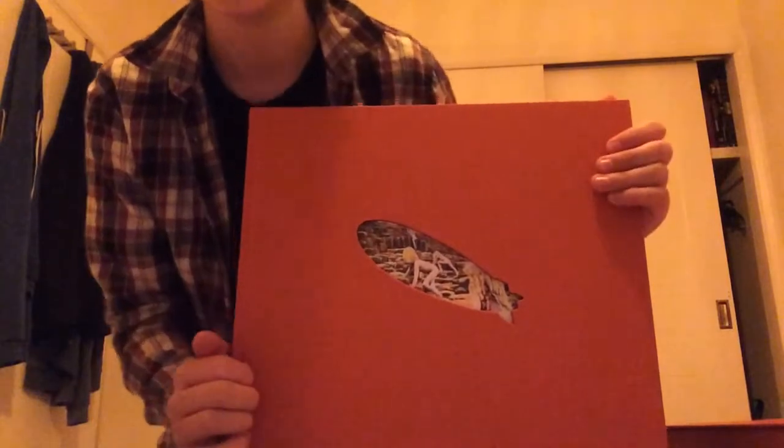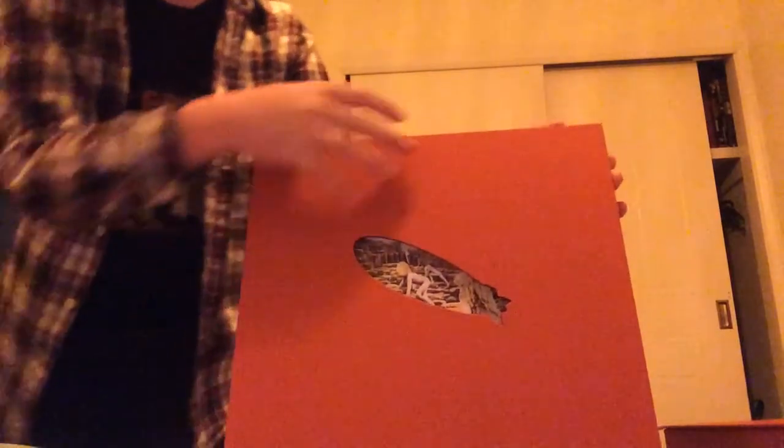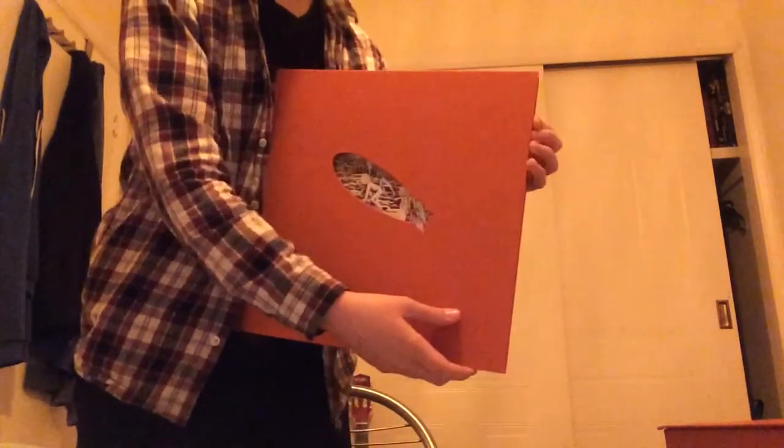As soon as we open it up, we've got this really nice-looking book. On the cover, right here, we've got the outline of — of course — a zeppelin. And inside, we can see the amazing album cover.